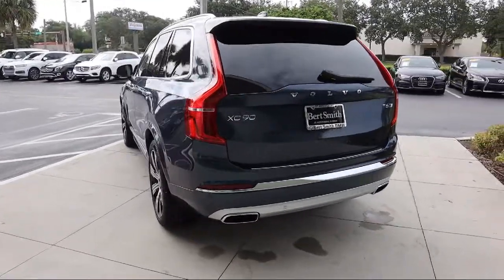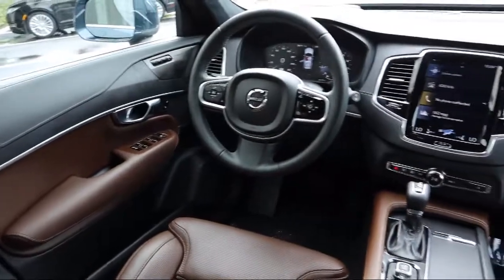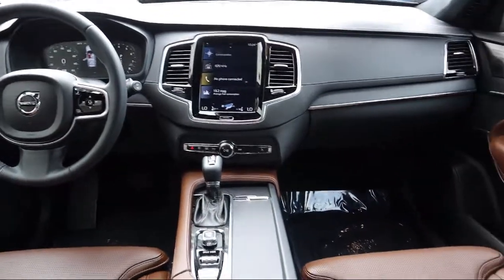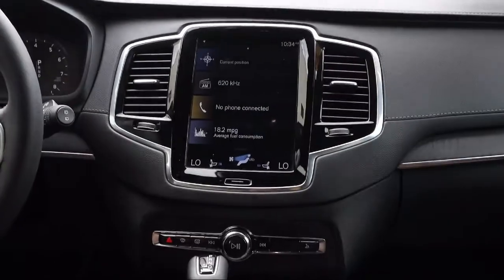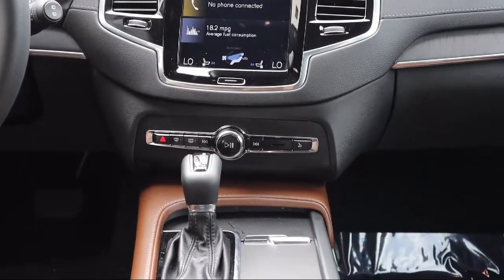Here at Bert Smith BMW, we look forward to having you as a valued customer for many years. Day in and day out, we strive to provide you with the superior service you would expect from a business selling a luxury brand. Founded over five decades ago by Burt Smith Sr., Bert Smith BMW has continued to expand and now serves all of the greater Tampa Bay area.